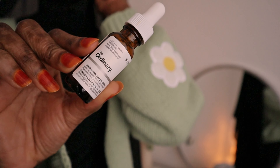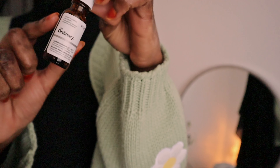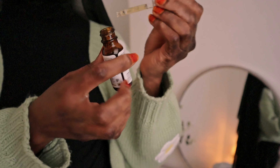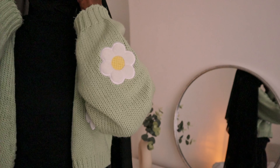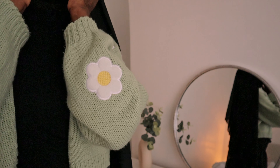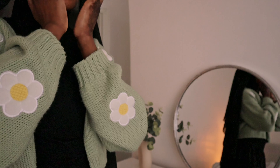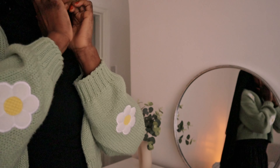Then I go in with The Ordinary Eye Serum as well. I actually just started using this recently. A tiny bit just goes a long way, and I just apply this under my eyes. It does help with puffy eyes apparently. I only started using it like a week ago, so there's actually no visible result yet.